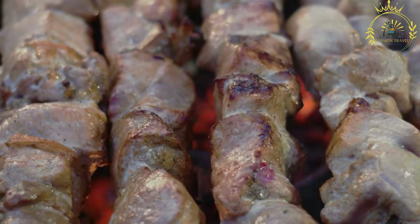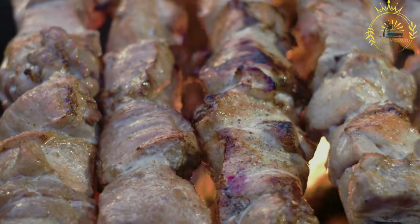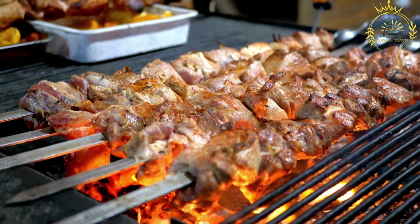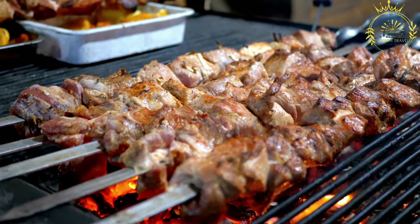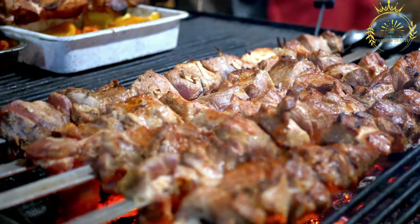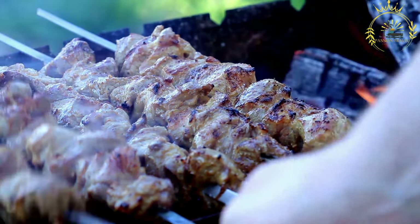Chinchinga is a delicious and popular street food in Ghana, enjoyed by locals and visitors alike. Its combination of tender grilled meat with a rich blend of spices and seasonings makes it an irresistible and satisfying treat. Whether enjoyed as a quick snack or as a hearty meal, chinchinga provides a fantastic taste of Ghana's vibrant and diverse culinary culture.